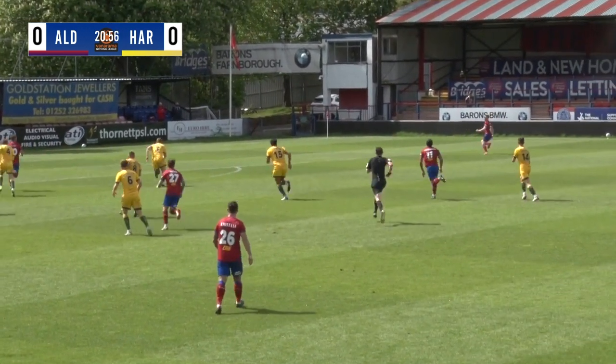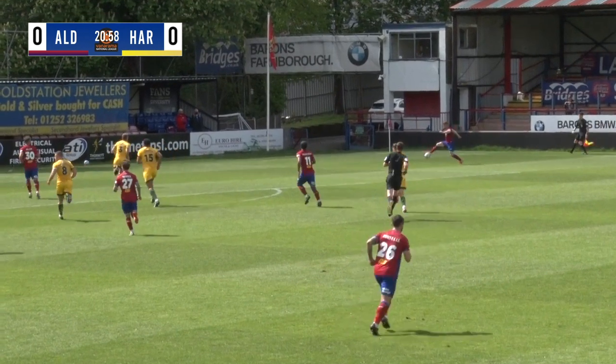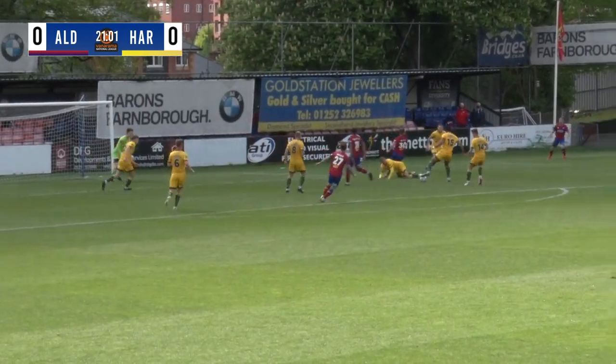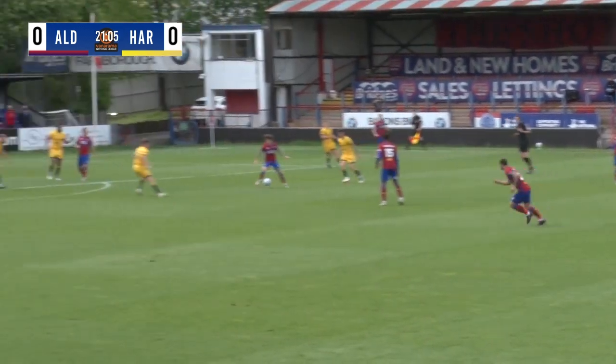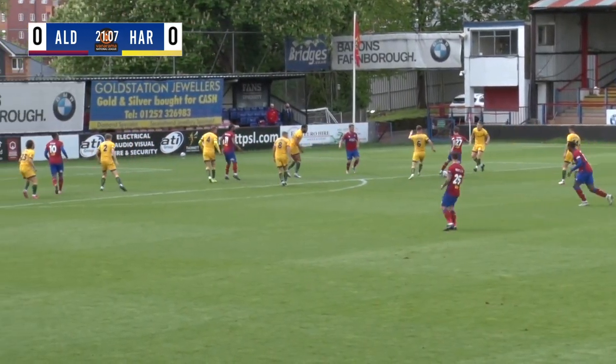There's a ball forward to Fowler on the right hand side and Fowler has got acres of space, gets himself into the box and puts it across for Miller — and what a block that is from Gary Liddle to deny Miller, with a continual attack here on the edge of the box.